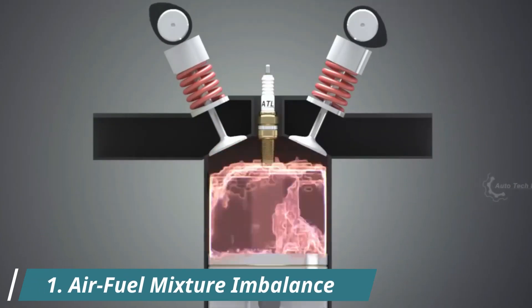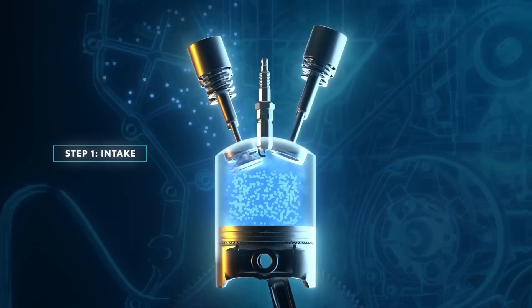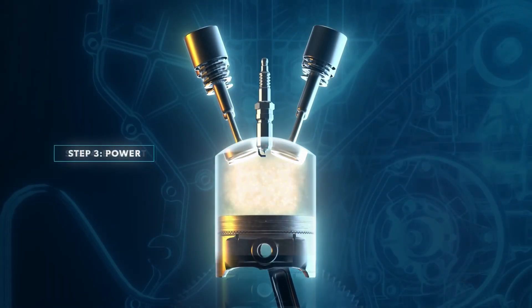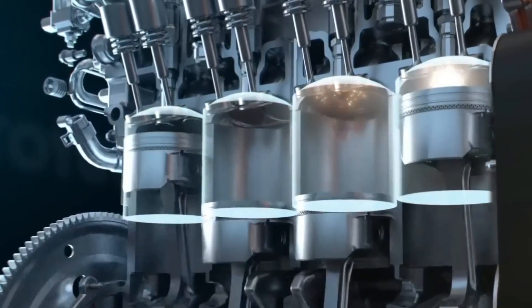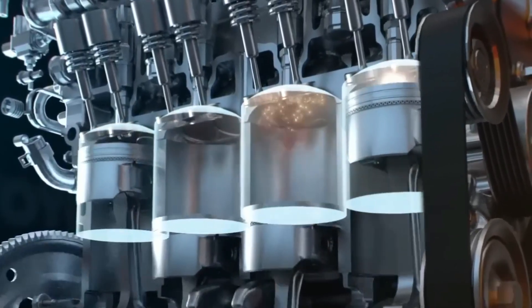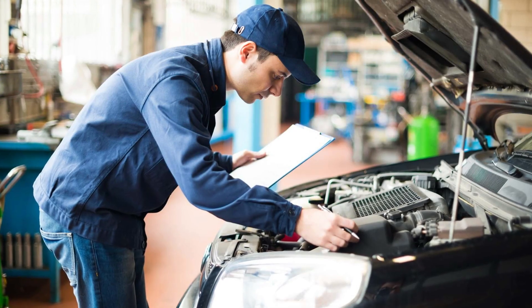1. Air-Fuel Mixture Imbalance. First up, the most fundamental cause: an imbalanced air-fuel mixture. Your engine runs best with a precise ratio of 14.7 parts air to 1 part fuel. If the mixture leans too rich or too lean, combustion becomes incomplete, and that leads to inconsistent pressure inside the cylinders, which causes the RPM to rise and fall unpredictably. This imbalance can come from many underlying problems, and that brings us to our next points.